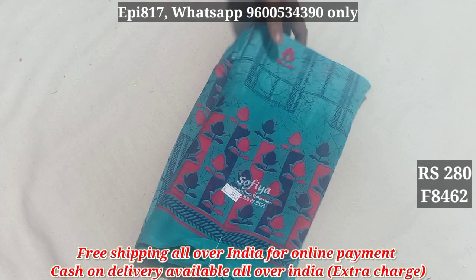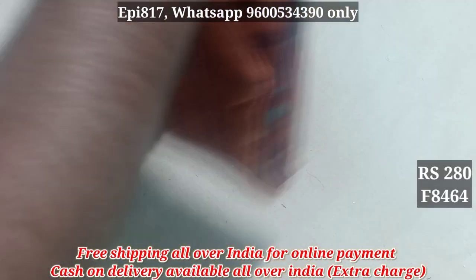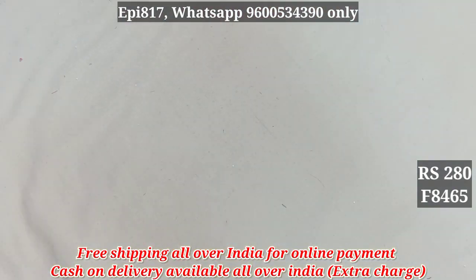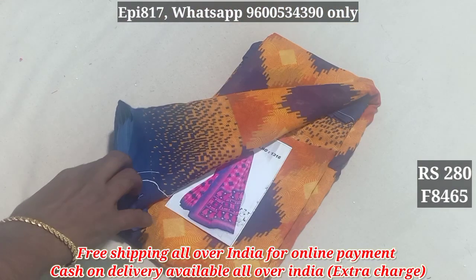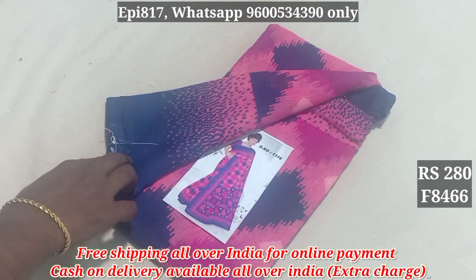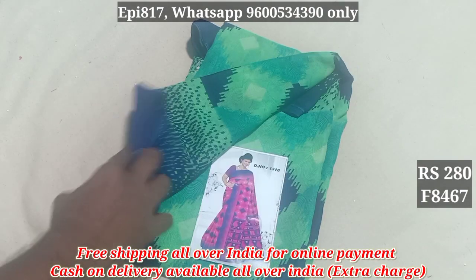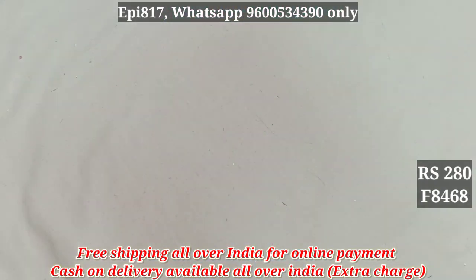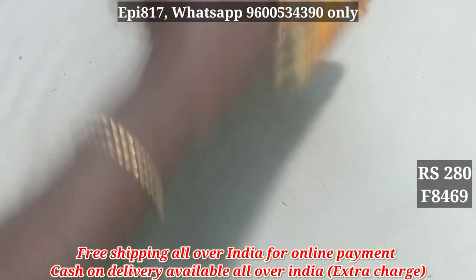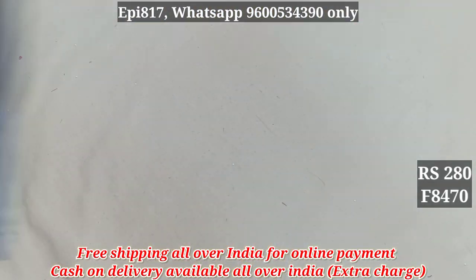8462. 8463. 8464. 8465. 8466. $660 extra for each. 8469.